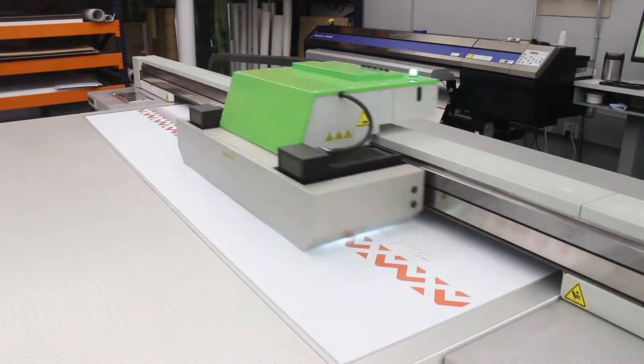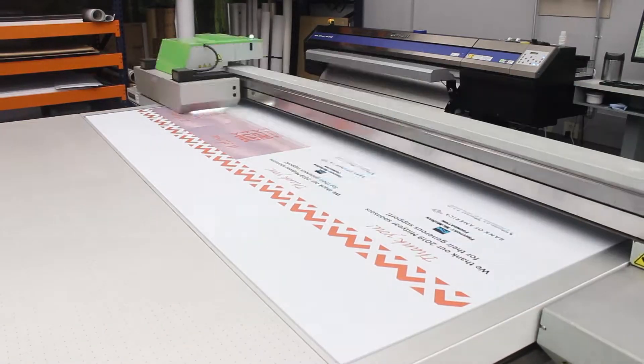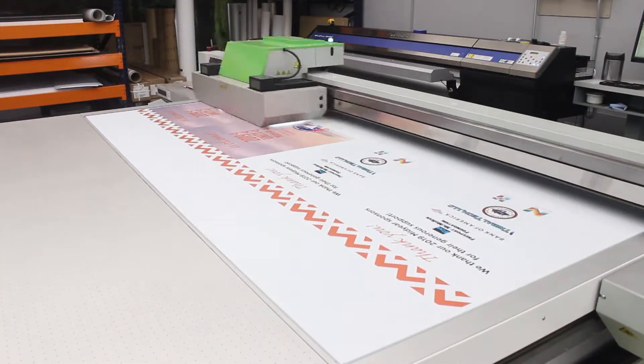So why do I like the print and imaging lab other than getting paid to work there? We pretty much work with giant machines and really cool tools. There's also more than one way to lose a finger if you're not careful.